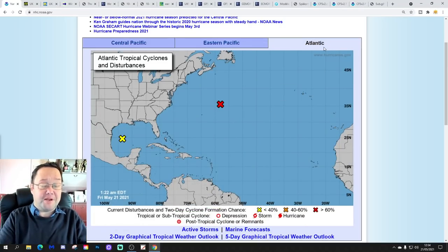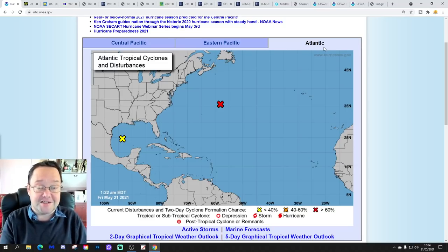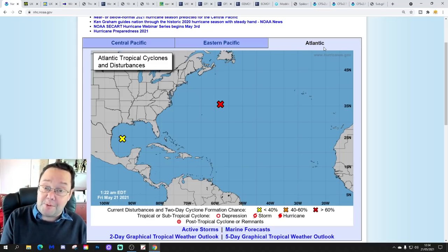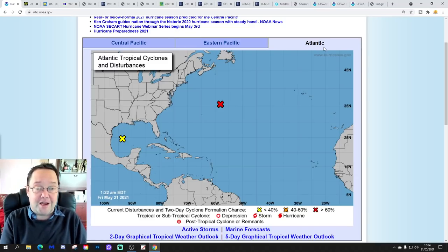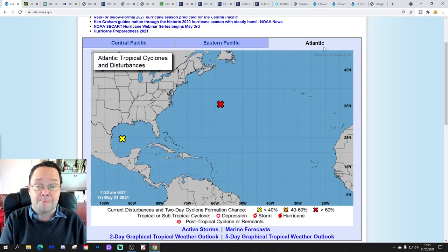Hello everyone, thanks for tuning in to today's forecast video. We're going to have a look at the weather for the next 10 to 14 days. Day 10 is going to take us to the 31st of May — the last day of May and last day of meteorological spring. We'll extend beyond that with the GFS and ECM ensembles, and have a look at the CFS V2 for June at the end of the video.